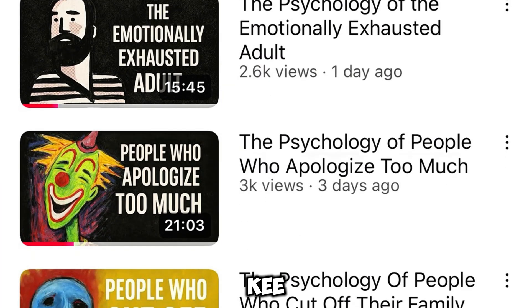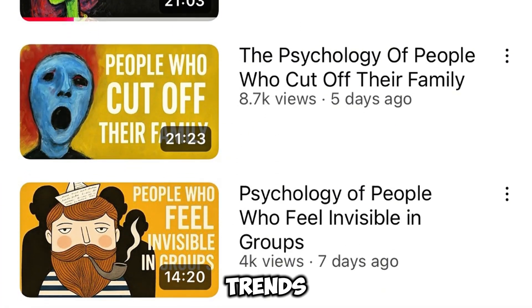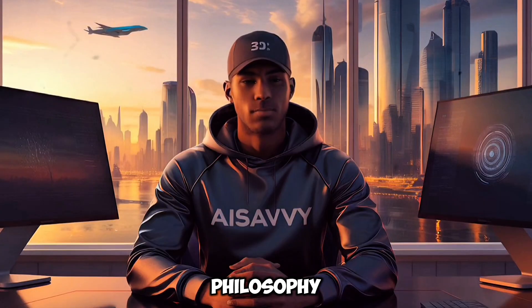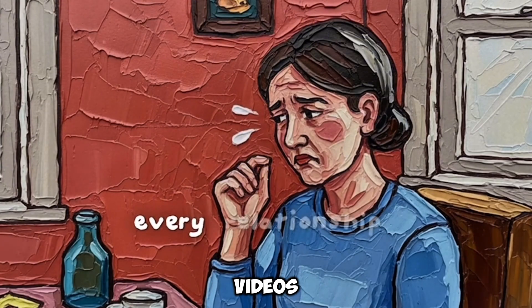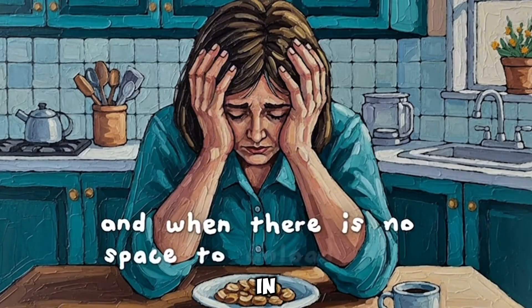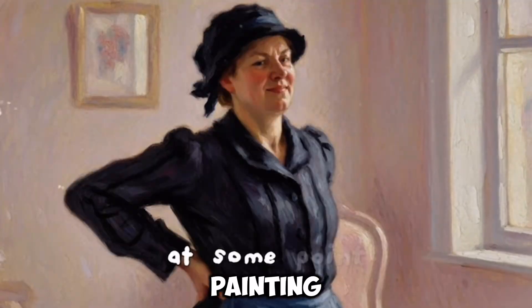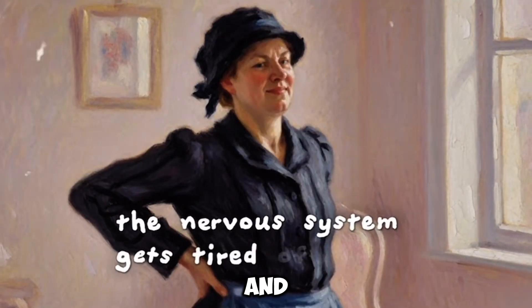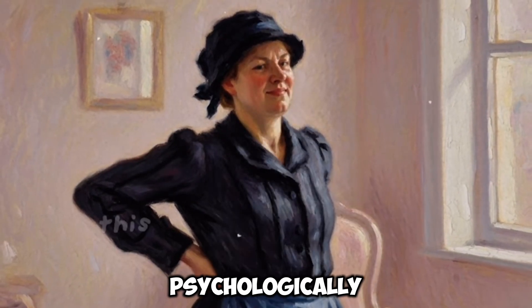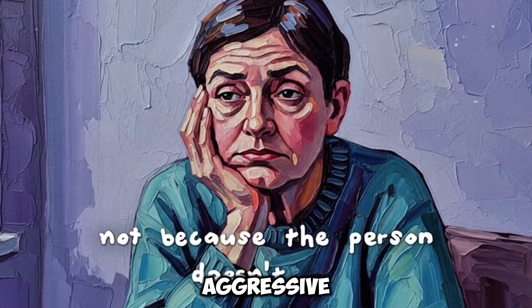What makes this even more interesting is that Key isn't using flashy thumbnails, loud personalities, or viral trends. Instead, the channel focuses on philosophy and psychology, creating videos that help people understand the human mind and process personal hardships in a calm, reflective way. These videos use thick impasto oil painting style visuals, slow and introspective narration, and psychologically grounded storytelling that feels deeply personal without ever being aggressive or sensational.